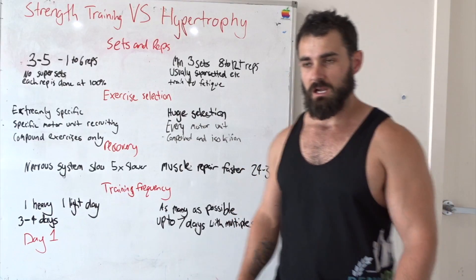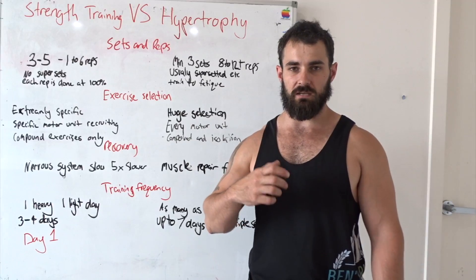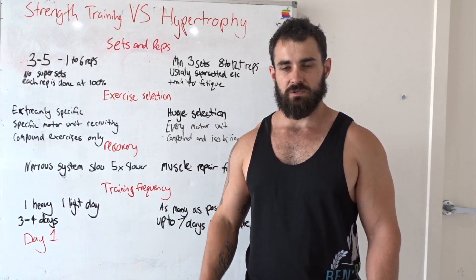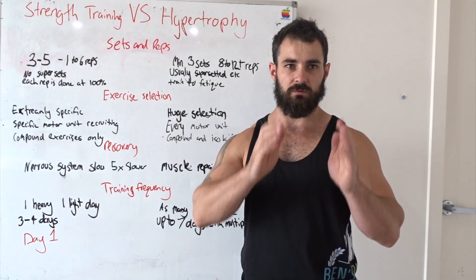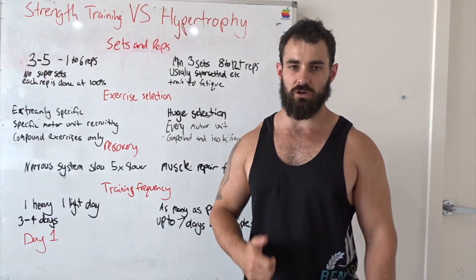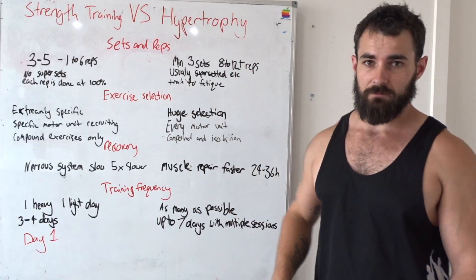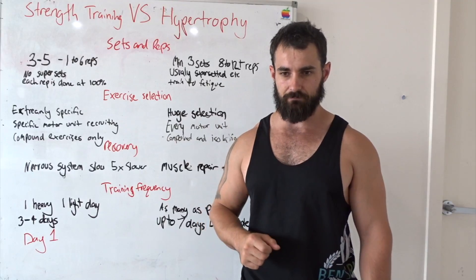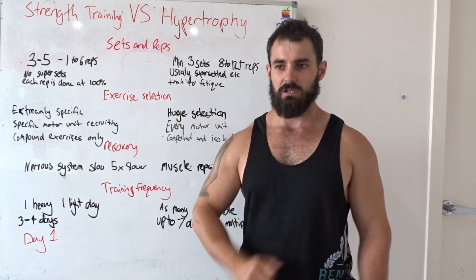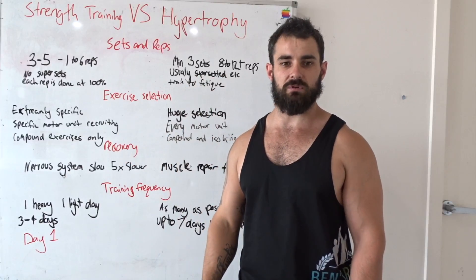A lot of people walk into the gym and say, 'I want to get big and strong.' It's quite hard to do one workout and achieve both outcomes with optimal results. So I'm going to show you how to do strength training and bodybuilding training in conjunction with each other — not necessarily in the same workout, but how you can alternate between days to get stronger and bigger at the same time.